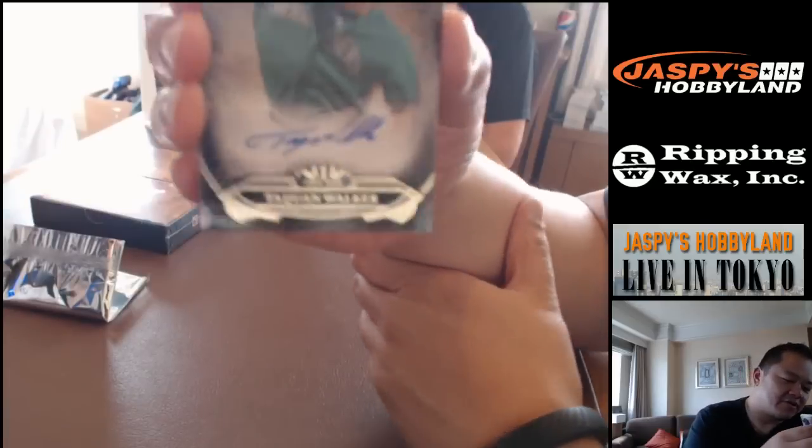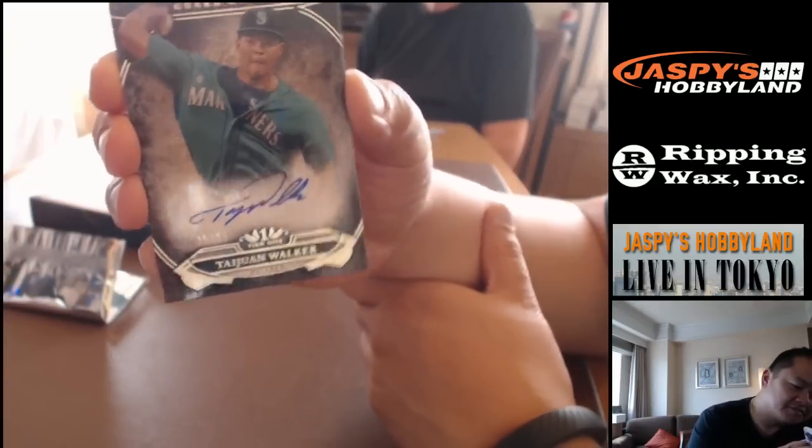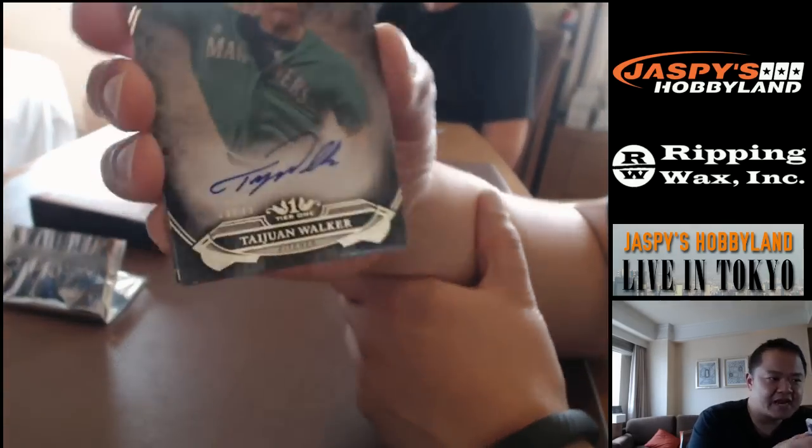Cespedes on the Red Sox, out of 199, number 192. And if you're asking for a Mariner, here is Taiwan Walker autograph — looks pretty nice, very clean, numbered 38 out of 99.